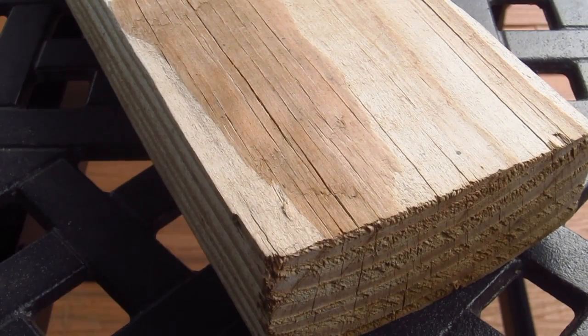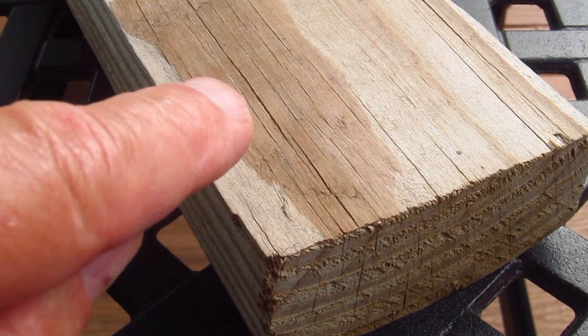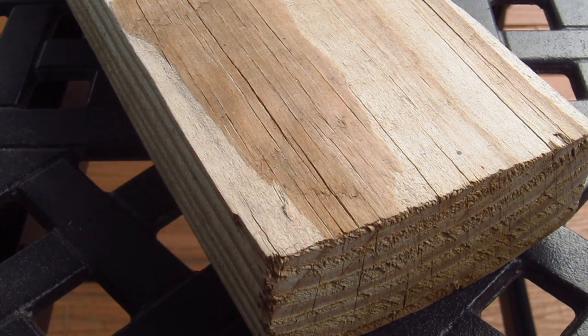Hi, I'm Tim Carter, AskTheBuilder.com. I'm out on my deck here in central New Hampshire, and I just want to do a really fast video to explain to you why your treated lumber cracks, or if you have treated lumber, why it's so very important for you to seal it.